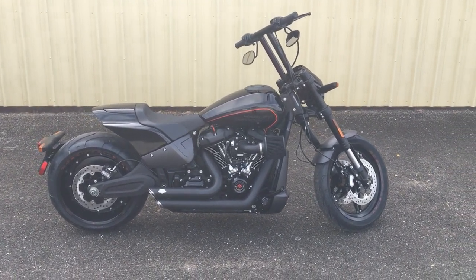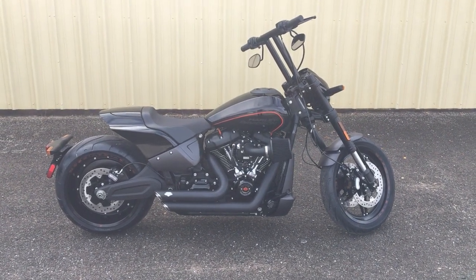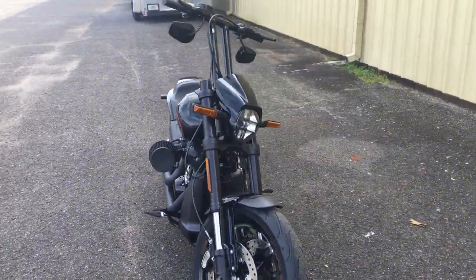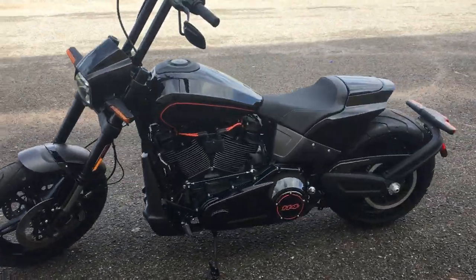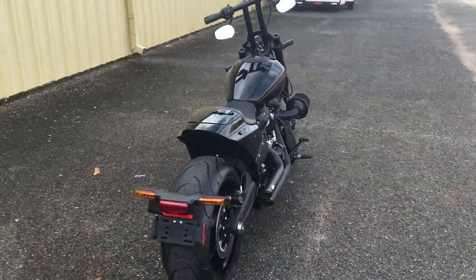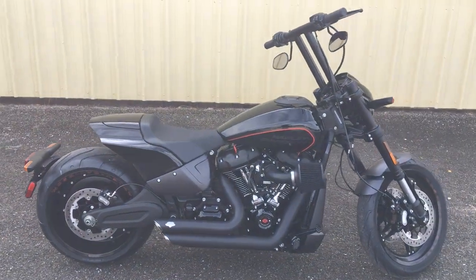We have done some upgrades on this one — got the Vance and Hines short shots stage one on the motor, high t-bars, comes with the 114 motor. This bike is made for the street. Give us a call at 850-417-8747.